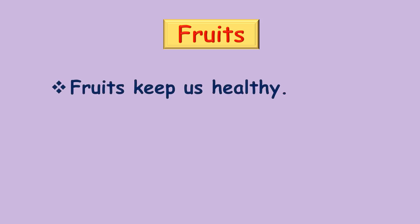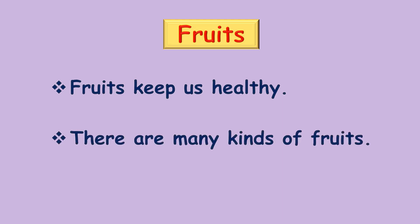Children, so far we have looked at the vegetables we use daily. Now let's see about fruits. Fruits keep us healthy. There are many kinds of fruits.